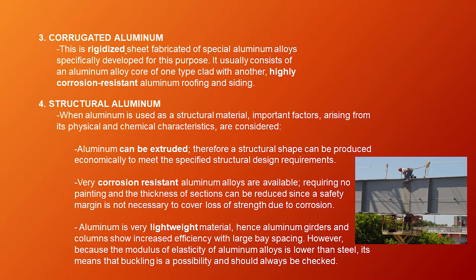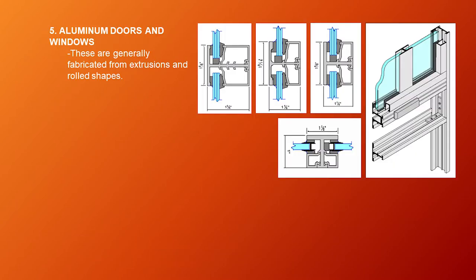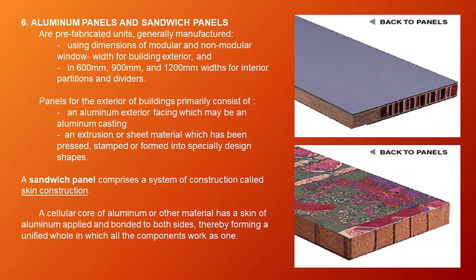Third, aluminum is a very lightweight material. Hence, aluminum girders and columns show increased efficiency with large bay spacing. However, because the modulus of elasticity of aluminum alloys is lower than steel, buckling is a possibility and should always be checked. Fifth type is aluminum doors and windows, generally fabricated from extrusions and rolled shapes. Sixth type is aluminum panels and sandwich panels — prefabricated units manufactured using modular and non-modular window widths for building exteriors, and 600 mm, 900 mm, and 1,200 mm widths for interior partitions and dividers.